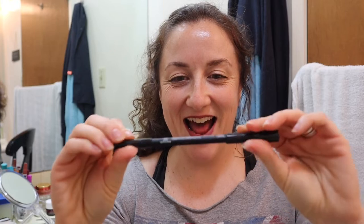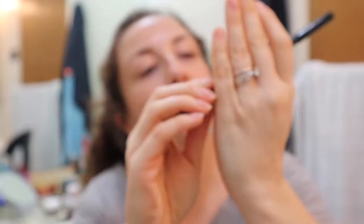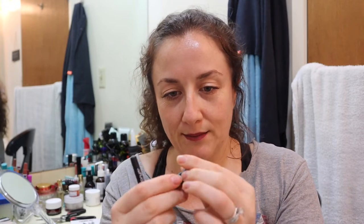This looks like an eyeliner. It's by Antonym — it's called 'Steel by Antonym.' It's a cruelty-free, certified natural waterproof eye pencil. It's worth $19, so right there that's more than the price of the box. Looking for a clean coal pencil dupe — this is it. Smudge proof and hyper pigmented, this eye pencil is long wearing and comes with a detachable sharpener. I am really liking this box. There's the sharpener — it came off the end. I've never seen anything like that before.